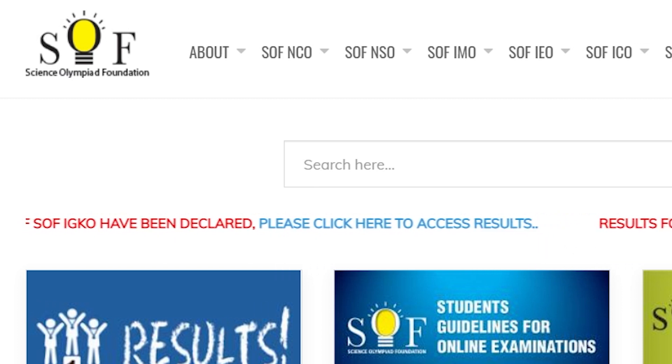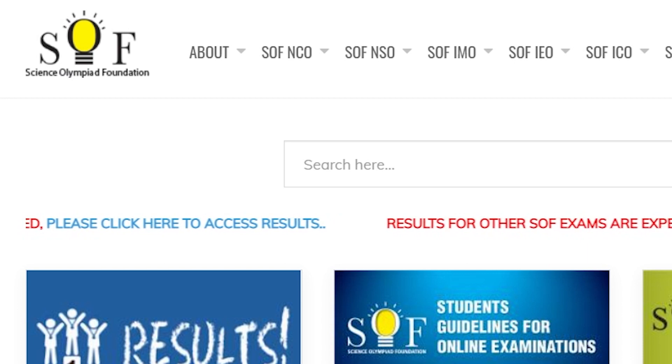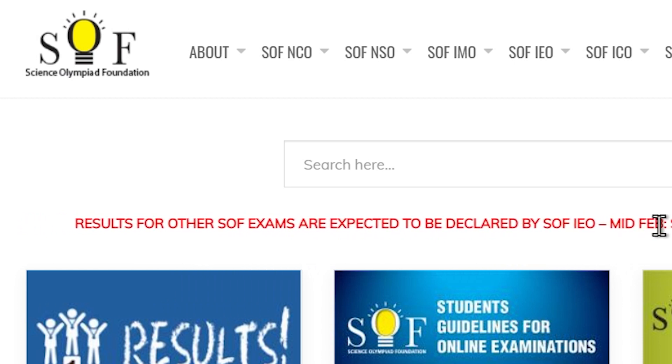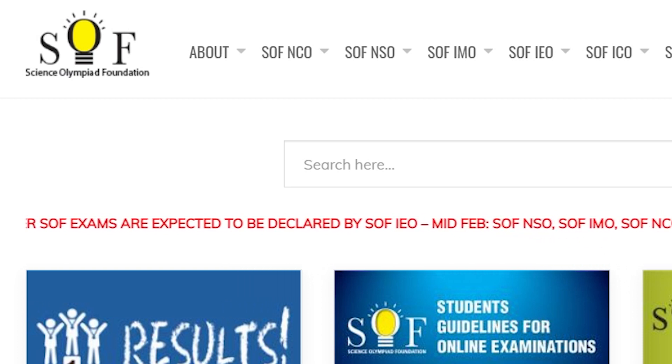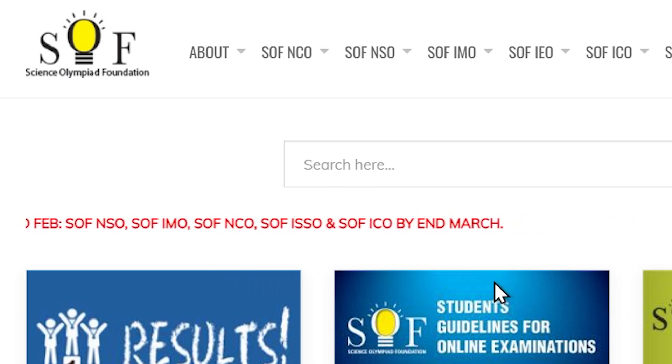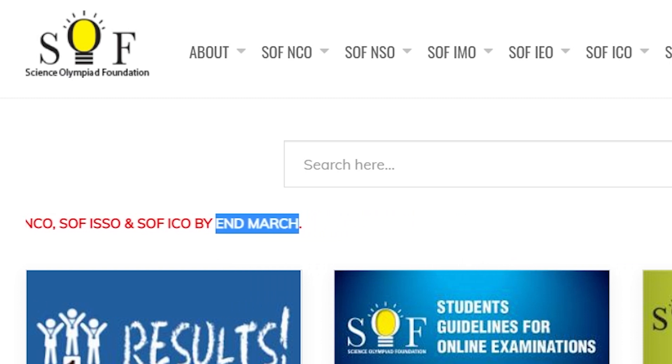SOF IEO results are expected by mid of February, and the results of all other SOF exams should be declared by end of March. In this video, let's check the results of SOF IGKO 2021-2022. The process of checking the results would remain the same for all other exams. So, without further delay, let's get started.